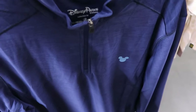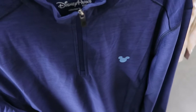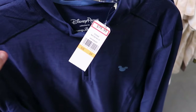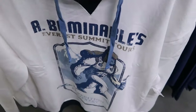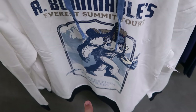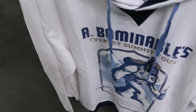On this rack they have yet another Disney Parks Tommy Bahama shirt — a quarter zip, long sleeve, with Mickey on the front, very very soft, $79.99 in every single size. Over here is an Expedition Everest pullover hoodie — it says Everest Summit Tours, you get a huge graphic of the Yeti, and it even says Expedition Everest at the bottom, $30 marked down from $60.